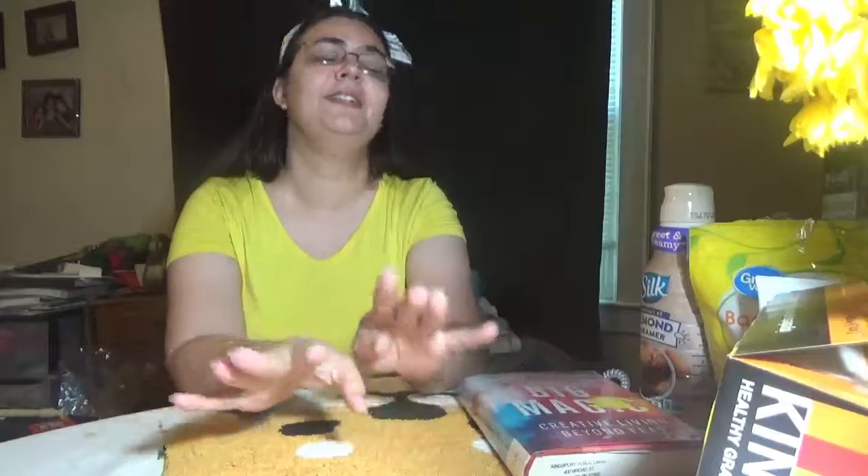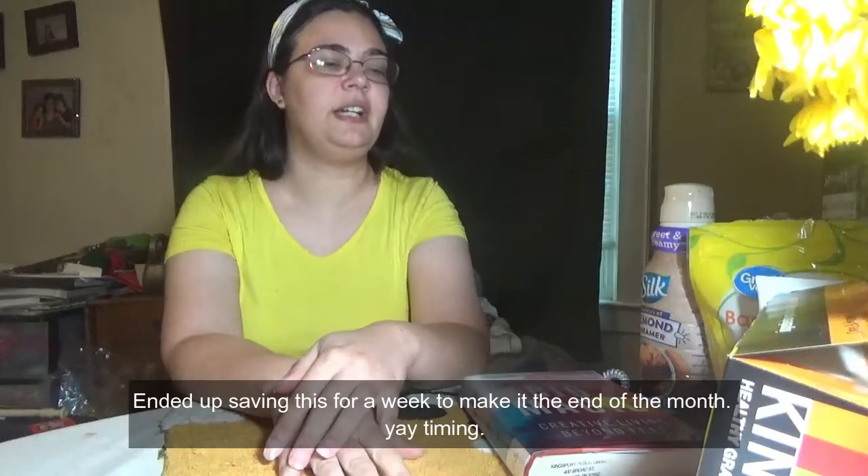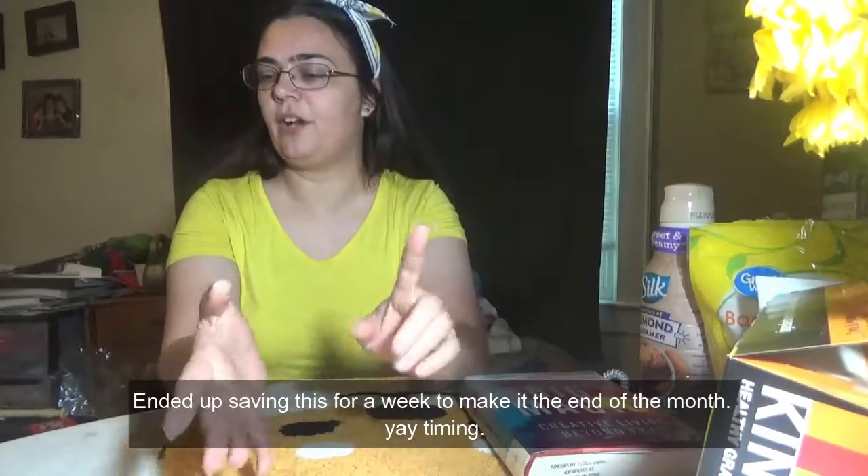Hey bunny family, welcome back to Live Your Bunniest Life! Today I have a monthly favorites — in the middle of the month, yeah don't ask. They didn't do one last month so I thought I ought to go ahead and do that, but I forgot what prompted me to say that in the first place. If you guys remember, let me know, because I was filming a video and said that should go in my monthly favorites.